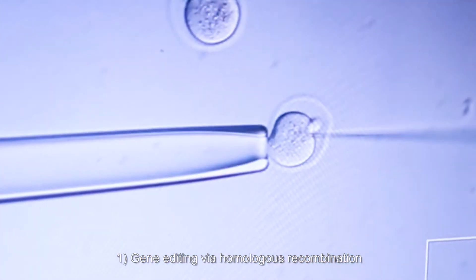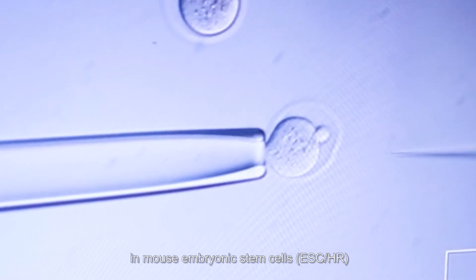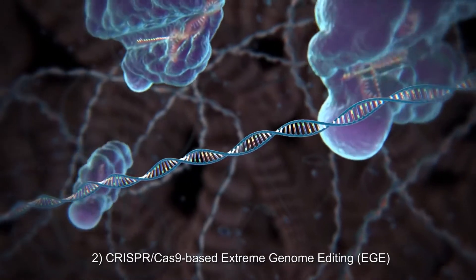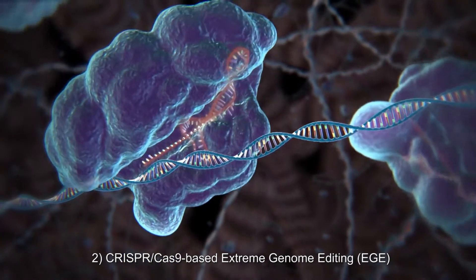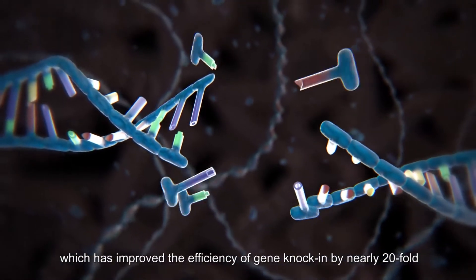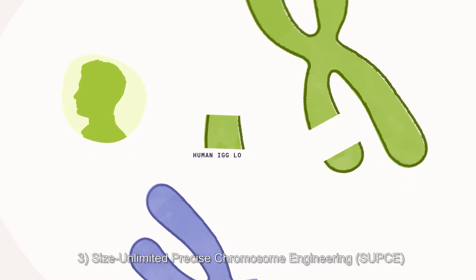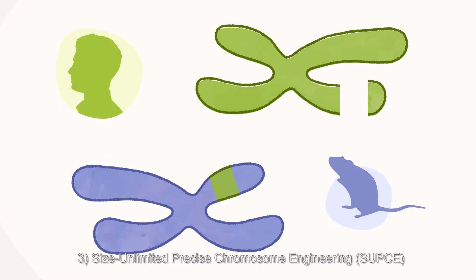One, gene editing via homologous recombination in mouse embryonic stem cells. Two, CRISPR-Cas9 based extreme genome editing, which has improved the efficiency of gene knock-in by nearly 20-fold. Three, size unlimited precise chromosome engineering.